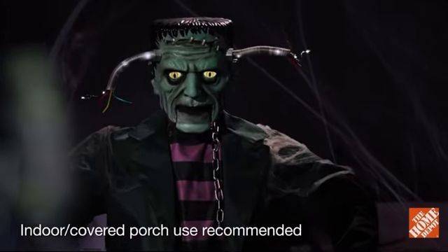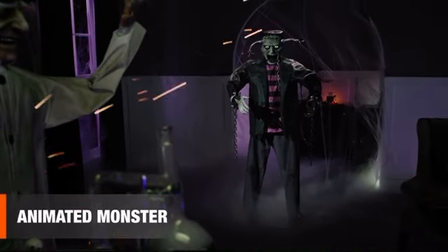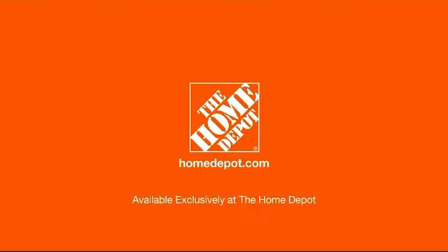This green giant is a terrifying addition to any indoor or covered porch display. The six-foot animated monster will put a charge into your holiday decor. Happy Halloween, and thanks for shopping at the Home Depot.